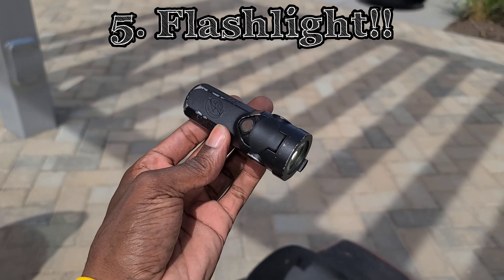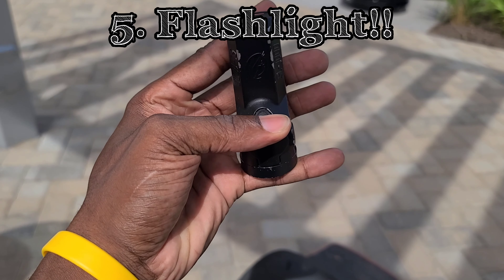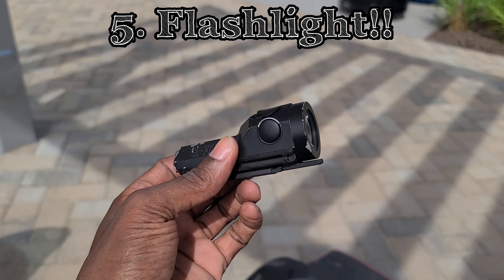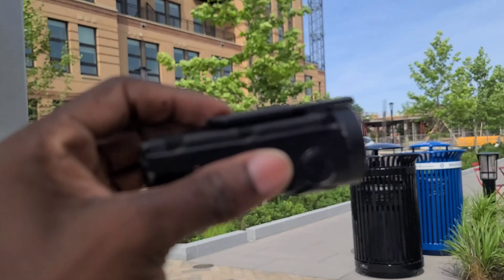And lastly, a flashlight. This is in case you find yourself out and about a little bit later than expected, or if you just need to see inside of something — you never know when a flashlight comes in handy. Right now I'm using the SL1000.